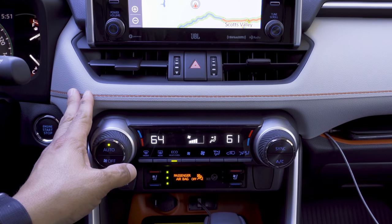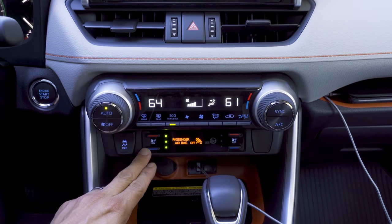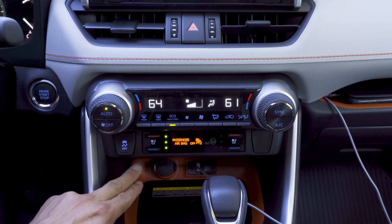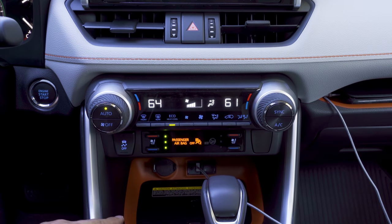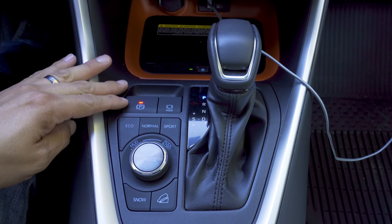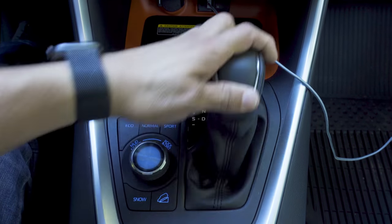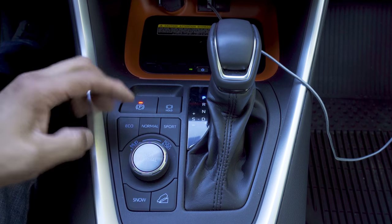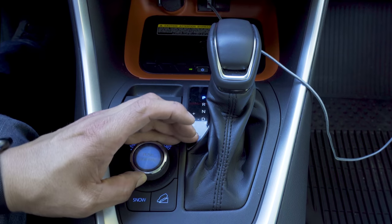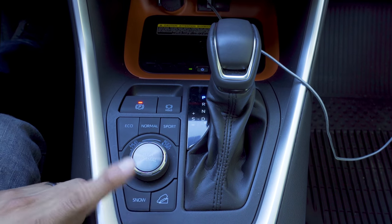Working down the center console, we have soft-touch material and orange stitching, engine start/stop button, optional two-zone automatic climate control, and heated and ventilated seat controls. There's a traction control off button, 12-volt power port, USB interface, and a Qi wireless charging mat in the tray below — I was able to fit a large tablet-style phone in there. Behind the charging mat we have the electric parking brake, auto brake hold button, and a traditional console shifter with sport mode. Over here we have our drive mode buttons: eco, normal, sport, and then mud, sand, and rock. This knob changes colors — rock is one color, mud and sand turns it yellow. There's also a snow button and hill descent control button.